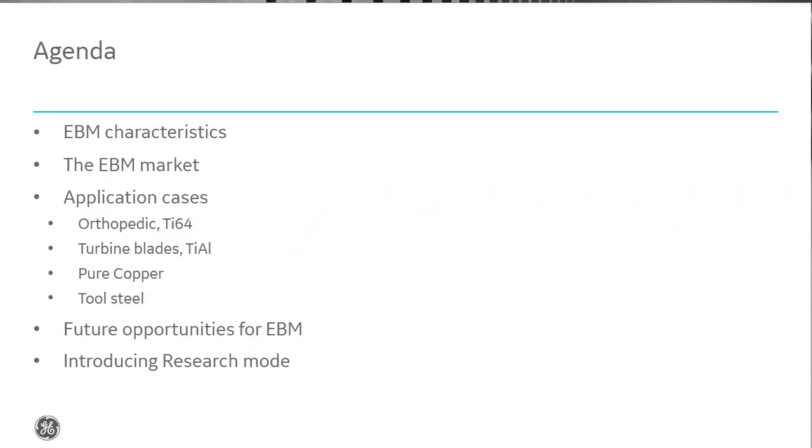Thank you very much, Alison. Let's have a quick look at the agenda for today. We'll go through the basic characteristics of EBM and what makes the technology unique, then a quick overview of the EBM market, followed by four different application cases. At the end, we'll look at the future of EBM, and we're also introducing this week a research mode that enables universities to develop their own melt strategy.